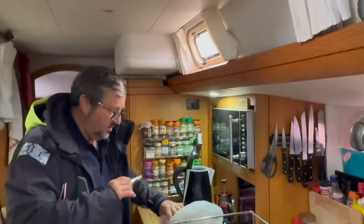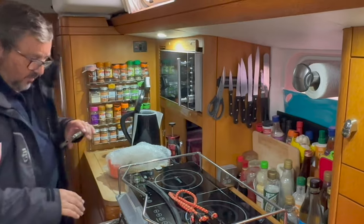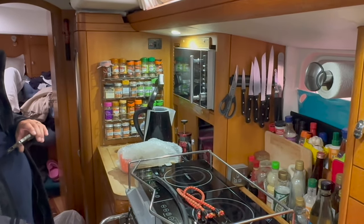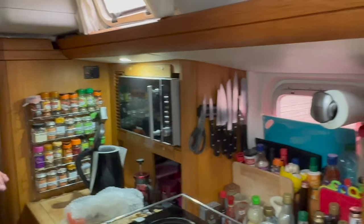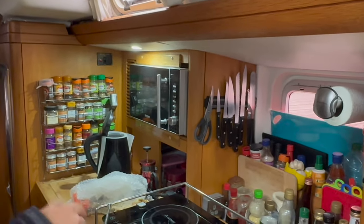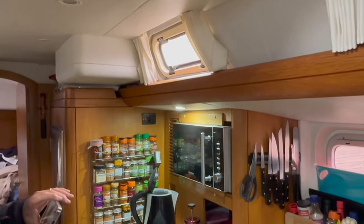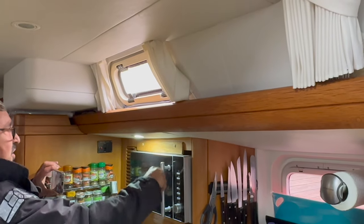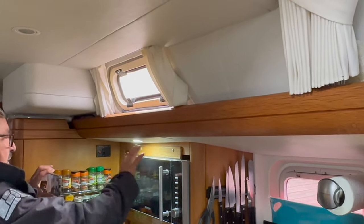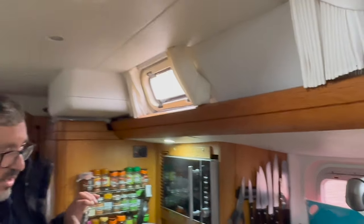The galley stove has just been properly secured on the gimbal — can't be lifted out. We have a combi unit so there's gas underneath, which can be removed once the fixings come out, but we normally run on electric when in marinas. The microwave is secured — it can't come out unless lifted up and out — and the plates are secured too.